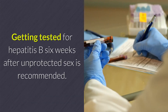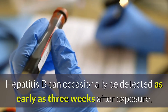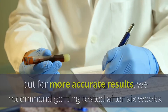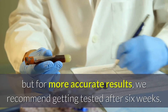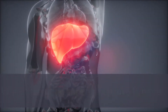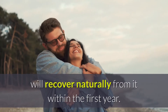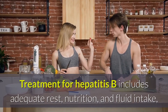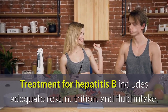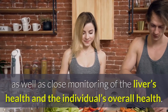Getting tested for Hepatitis B six weeks after unprotected sex is recommended. Hepatitis B can occasionally be detected as early as three weeks after exposure, but for more accurate results, we recommend getting tested after six weeks. While there is no cure for Hepatitis B, more than 90% of healthy adults who contract the virus will recover naturally within the first year. Treatment includes adequate rest, nutrition, and fluid intake, as well as close monitoring of the liver's health and the individual's overall health.